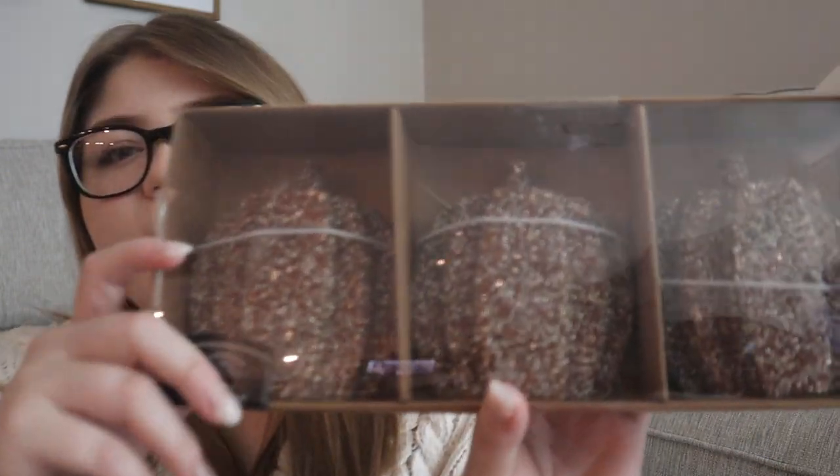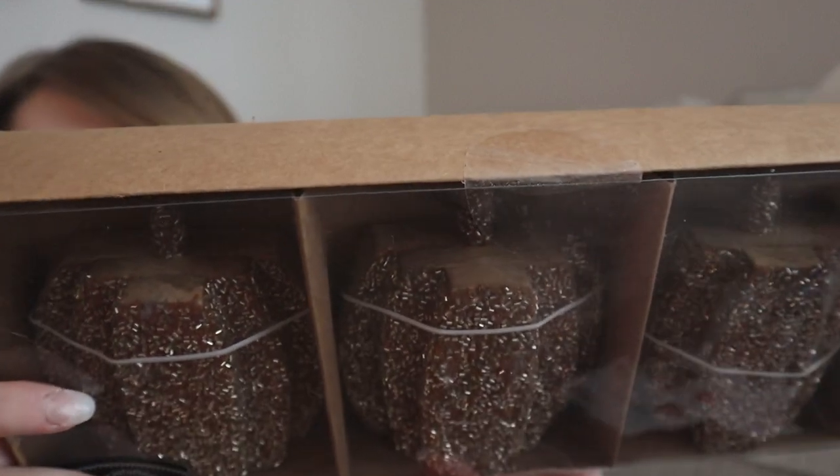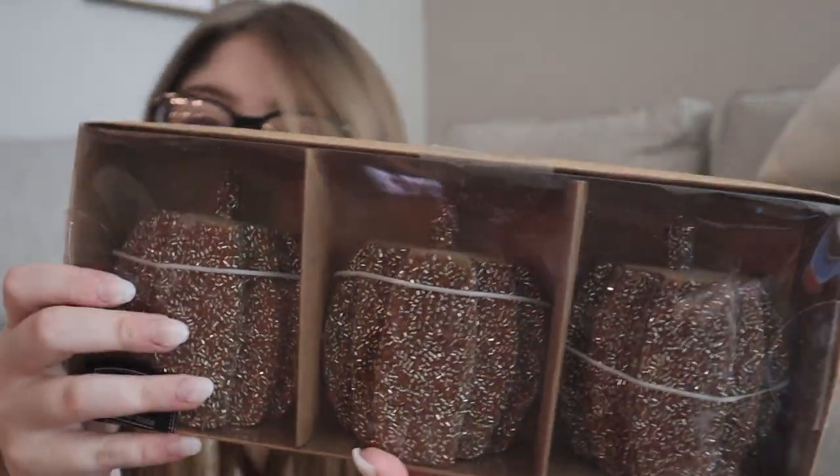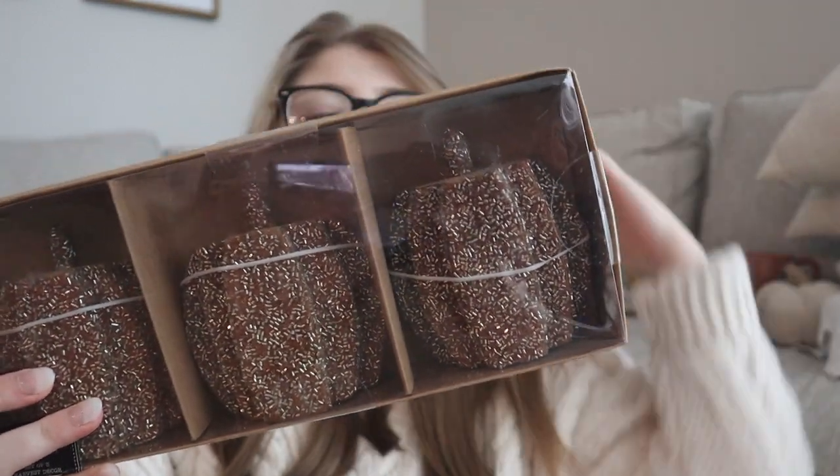The last things I got were from TJ Maxx HomeGoods. I didn't love most of their decor — it felt a little overdone, which isn't what I'm going for. But I did find these sparkly wooden pumpkins. They're wooden with sparkly beads on the front and are tinted like a burnt orange. Super pretty. I thought they'd be cute lined up on our TV stand or shelving — nine dollars, pretty cute.